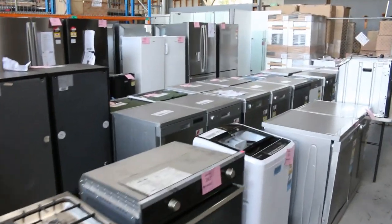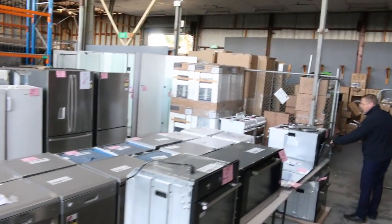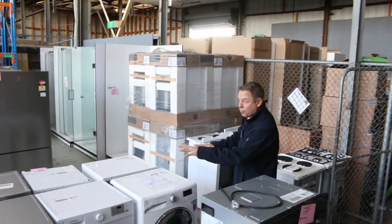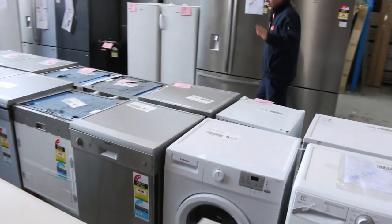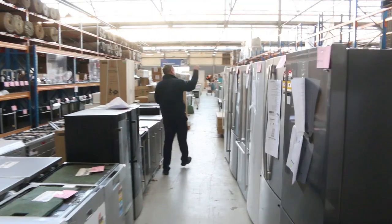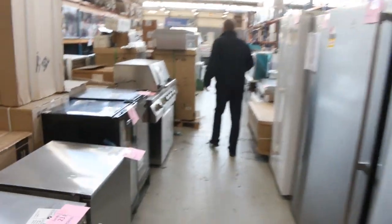Dishwashers. More ovens. Bowmatic — I can see that brand as well. More Frankie stuff, a beautiful Frankie built-in microwave there. Really nice gear. Four front load washing machines — Euromade, Electrolux. Bar fridges, wine fridges. So there's mountains of gear here. Heaps and heaps of fridges as well, both from Electrolux, Westinghouse, Kelvinator — I think there's a couple of LGs there.